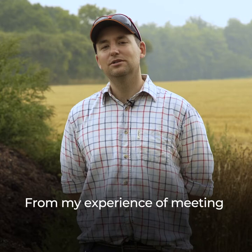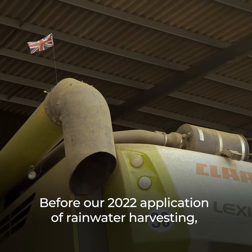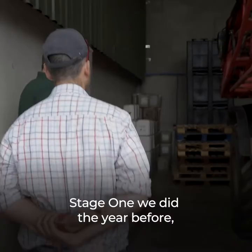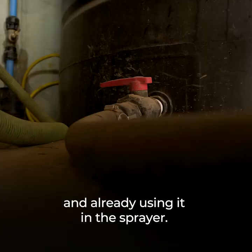From my experience of meeting the Catchment Sensitive Farming advisor it was dead easy. Before our 2022 application of rainwater harvesting, it was actually Rob that came to me first. He introduced himself, new to the area, and I was able to show him the rainwater harvesting stage one we did the year before and how it was successful — how we were collecting water and already using it in the sprayer. I was able to show him the site of where I wanted to put this year's 120Q.